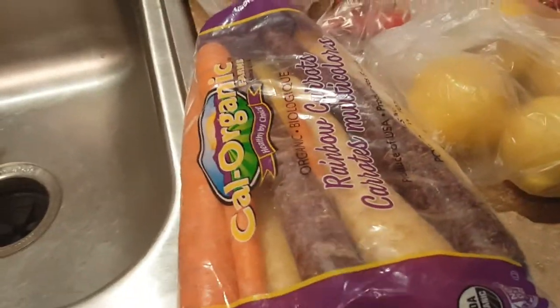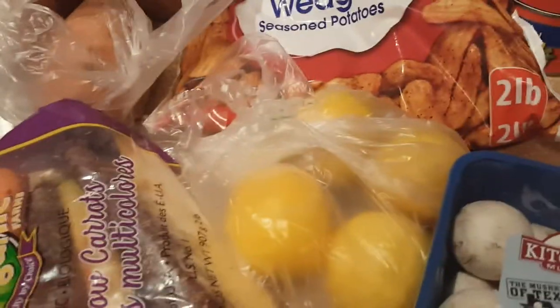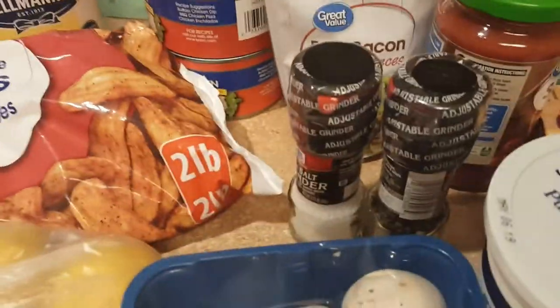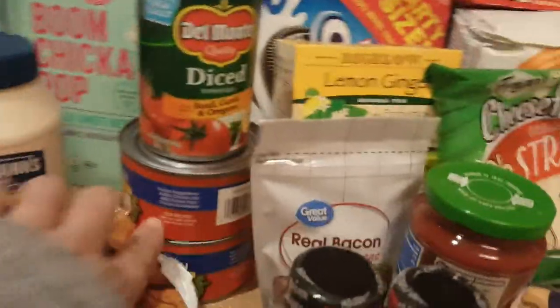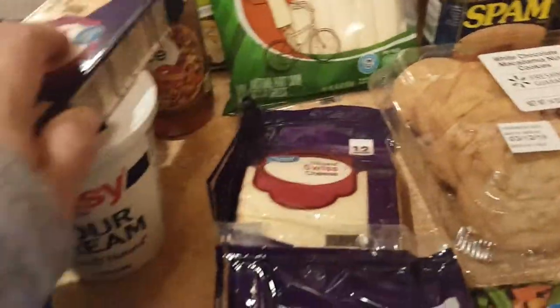Four pretty good sized sweet potatoes. I wanted to get these rainbow carrots — I'm going to just cut those up to have with our dinner tonight. Some lemons. Some mushrooms, salt and pepper grinders, some bacon pieces, one can of diced tomatoes with basil, garlic, and oregano. Two cans of canned chicken, some pizza sauce, lots of cheese — some provolone, Colby Monterey Jack, and baby Swiss.